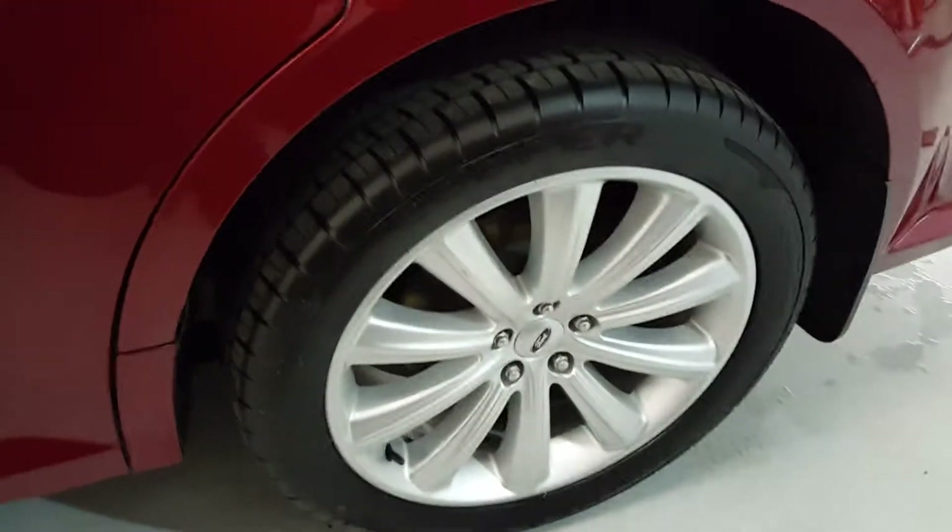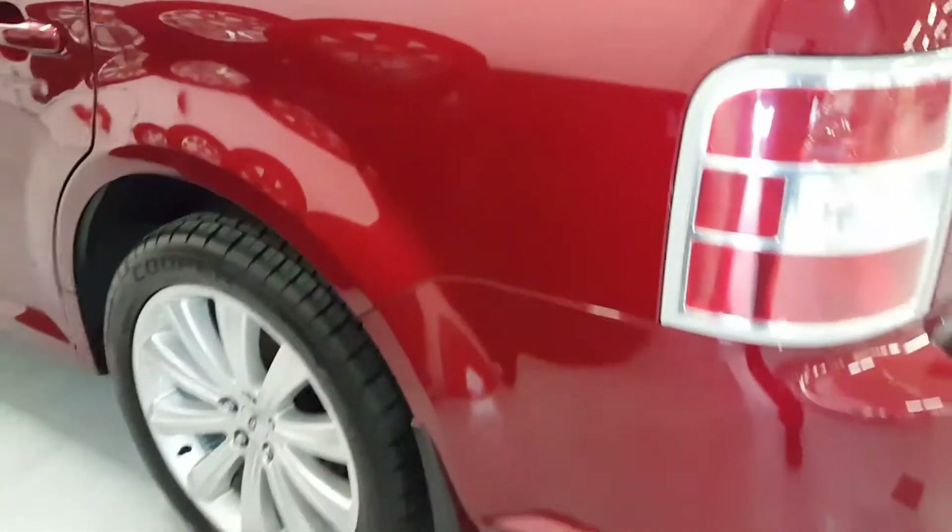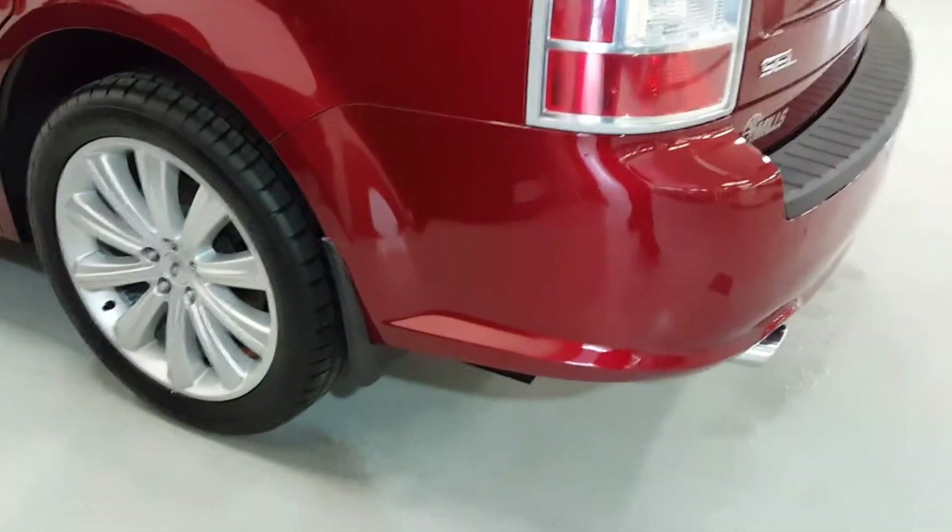I'll try to focus in and zoom in on any big door dings or scratches. I do believe they were one owner — they really liked it. She just wanted something smaller and more maneuverable.